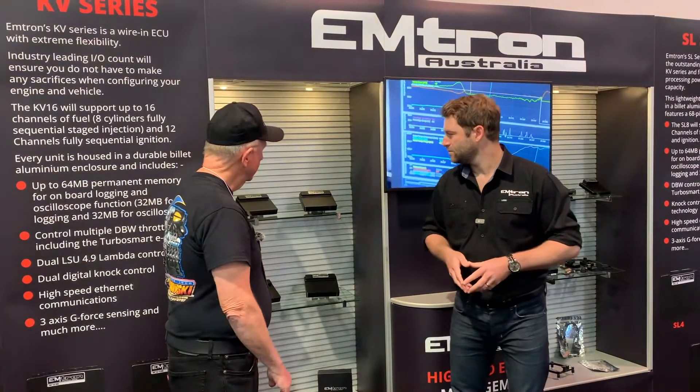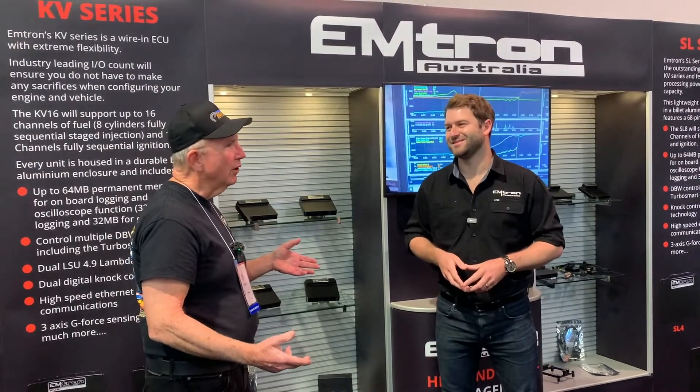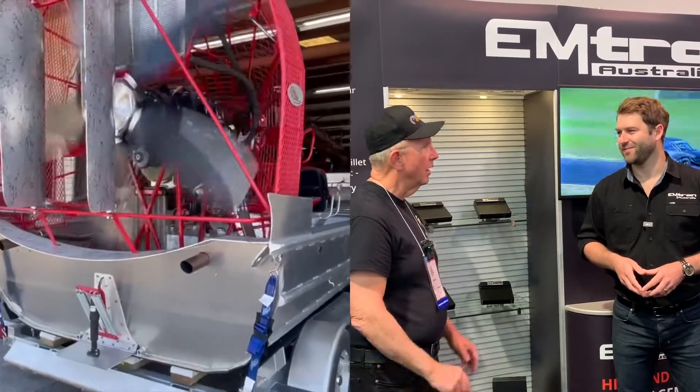These units, we're putting them not just in cars — we're putting them in airboats and rock crawlers as well.